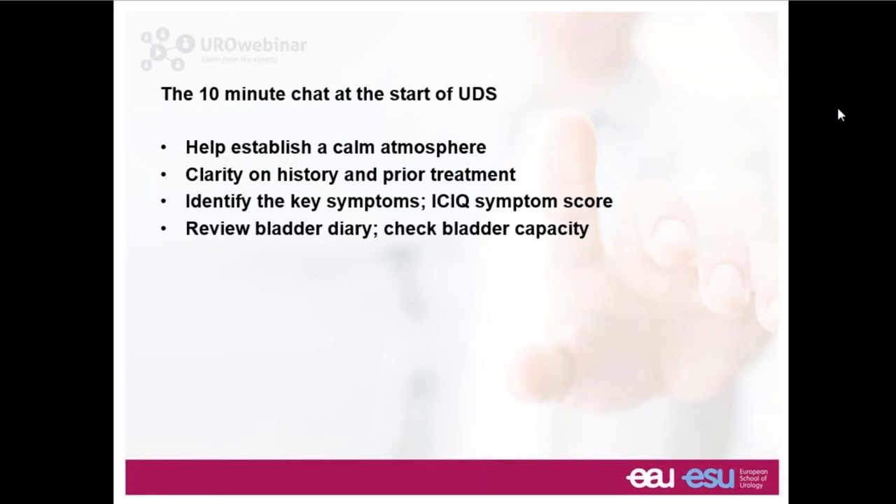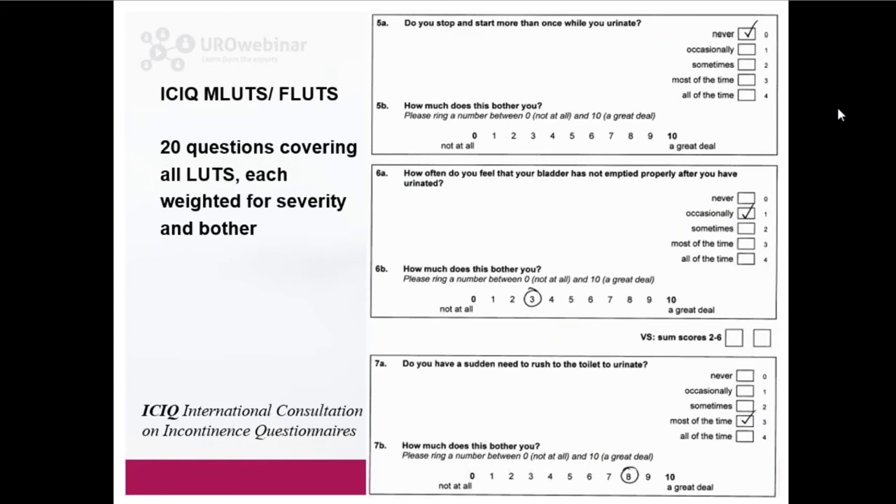With this 10-minute chat we ensure a calm atmosphere and convey that we are caring and considerate. We check the history, what treatments have been done in the past, the key symptoms, what bothers the patient most — a symptom score is the best way of establishing that — and then go through the bladder diary. The international consultation on incontinence questionnaires are very good as they cover about 20 questions ensuring all lower urinary tract symptoms are properly considered, weighing each one according to its severity and bother.